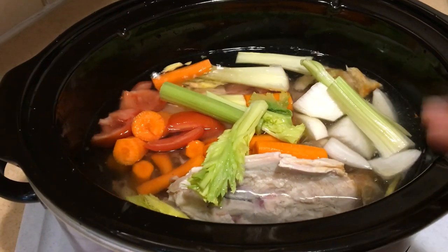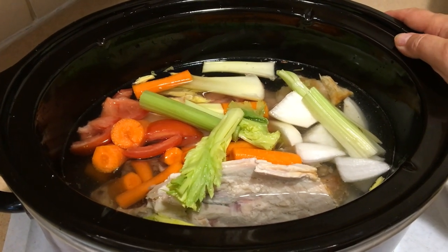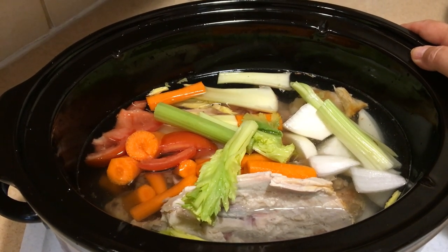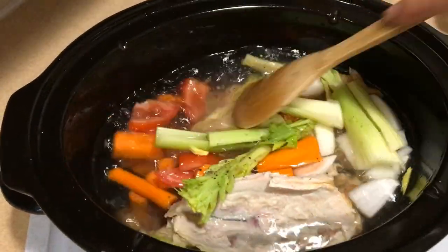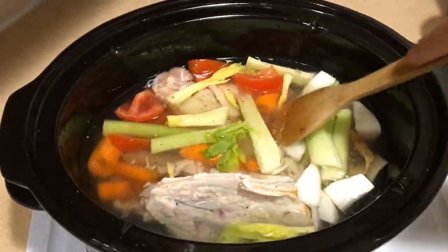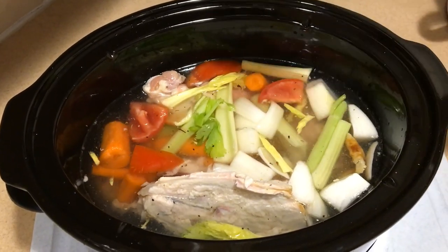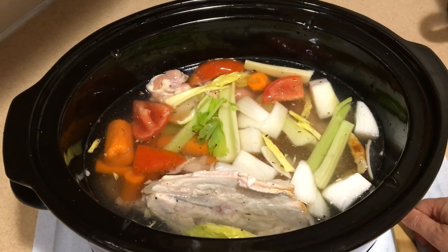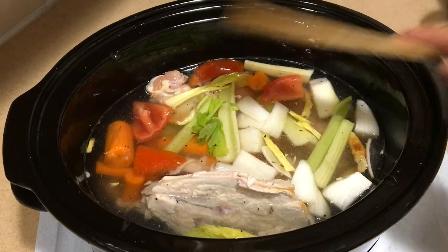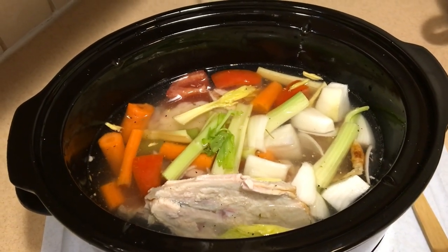I covered everything with water and the bones are going to start to cook down — once that happens, everything will condense more. Why don't I add chicken broth to my chicken stock? It just doesn't make sense to me — I'm making chicken stock, why add more chicken stock to it? Chicken stock cooked slow and low just comes out so well. I'm going to cover it and we're good to go. If you do it on low, probably about eight hours; if you do it on high, check it at four to five hours.